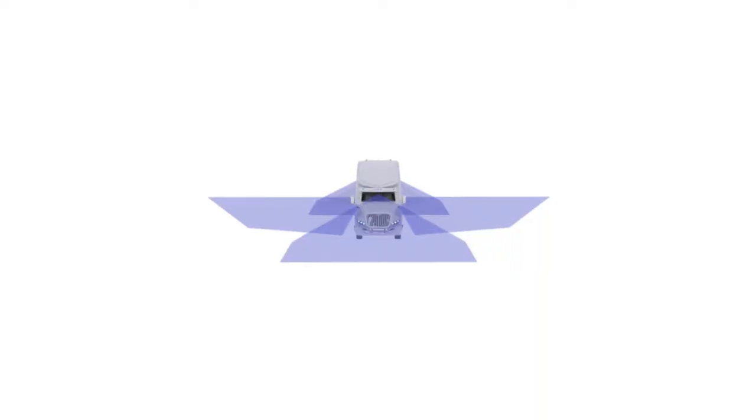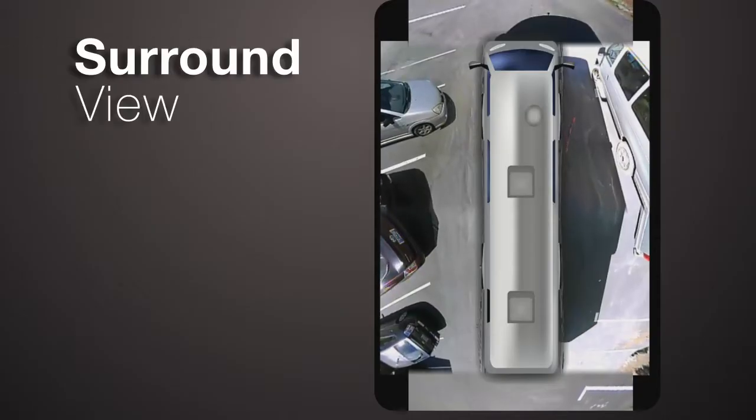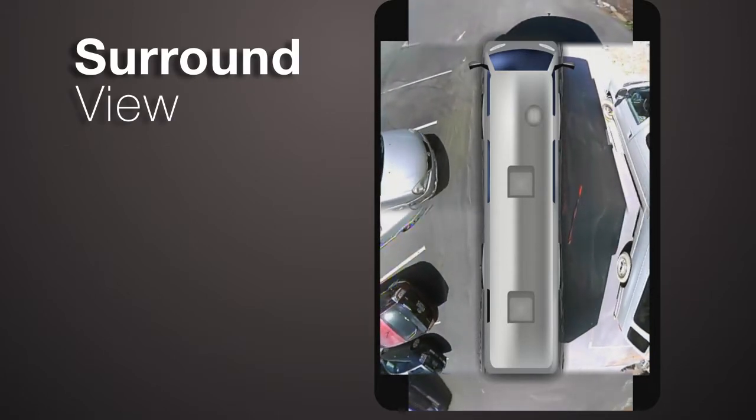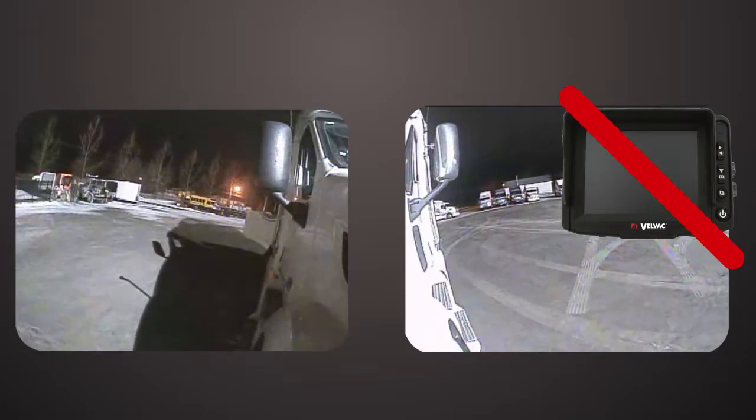Camera technology, because it's not dependent on direct or reflected views, promises to provide drivers with visibility of the no zones. However, the large majority of cameras deployed in commercial vehicles today are not connected to a real-time display that the driver can use for safe maneuvering.